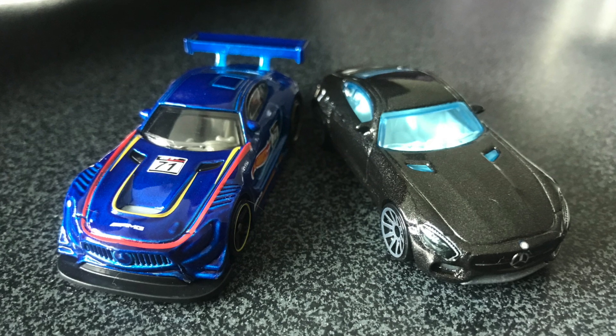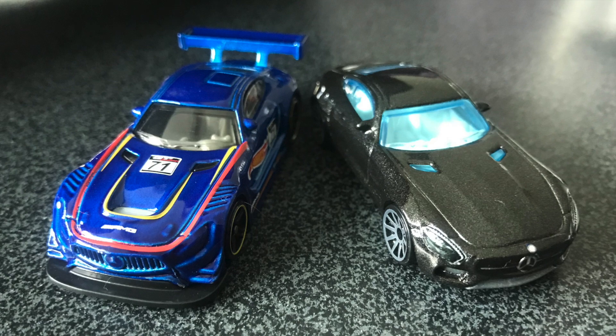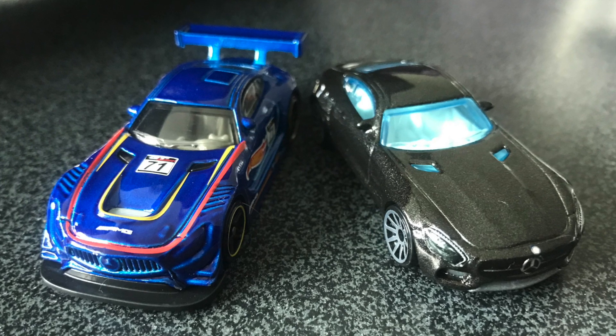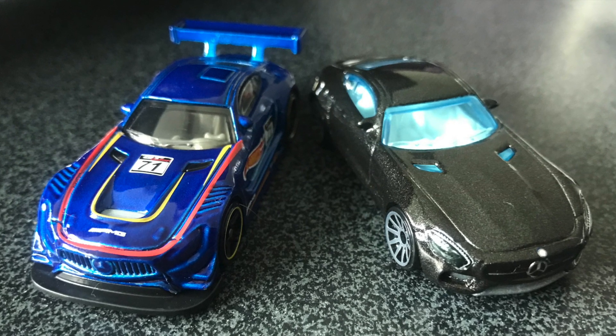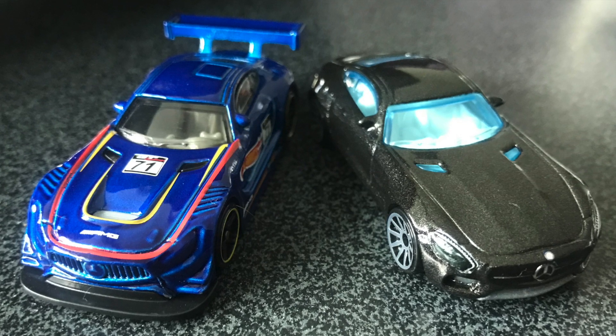I want to know which one is your favourite — the race version, the GT3, or the stock version, the GT. Let me know in the comments down below. Big thumbs up, and most importantly, don't forget to subscribe so you don't miss what's up next in the Hot Wheels Garage. Thanks, everyone.